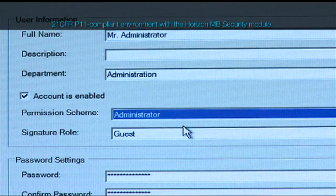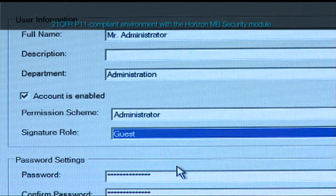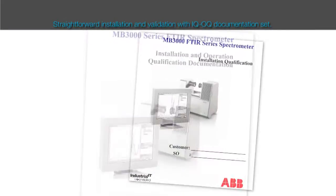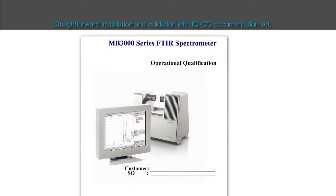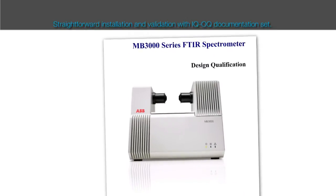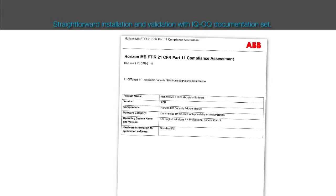It also provides logging of user actions and software events, and traceability of all electronic record manipulations with data versioning. Installation and validation of the instrument are straightforward thanks to the complete set of IQ and OQ documents, which also include regulatory statements for compliance with international pharmacopoeia guidelines on infrared spectroscopy and 21 CFR Part 11 requirements for electronic records.